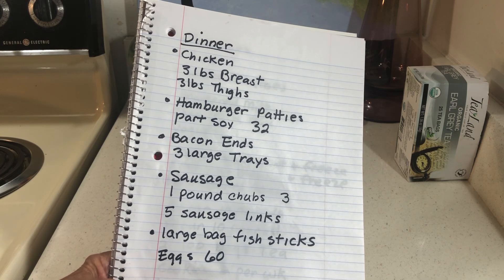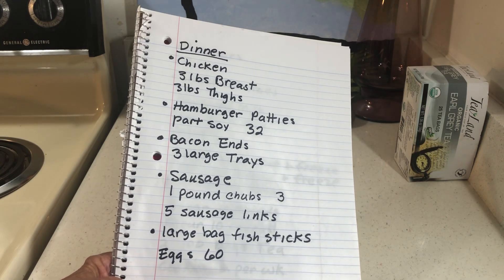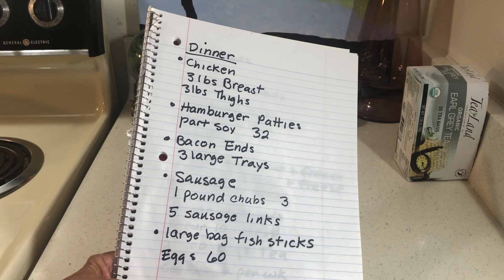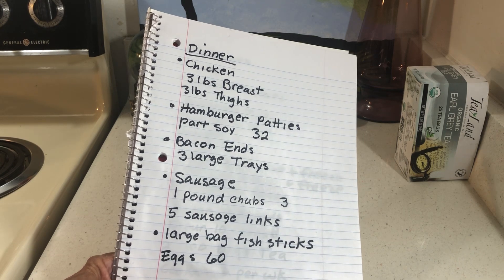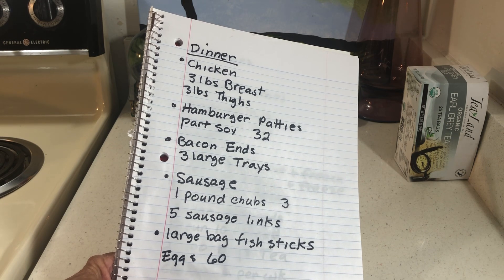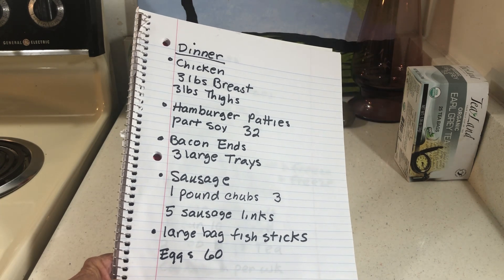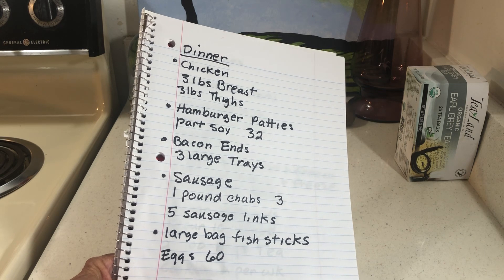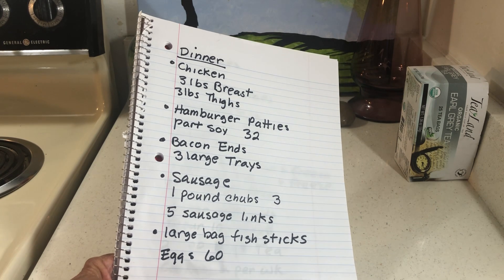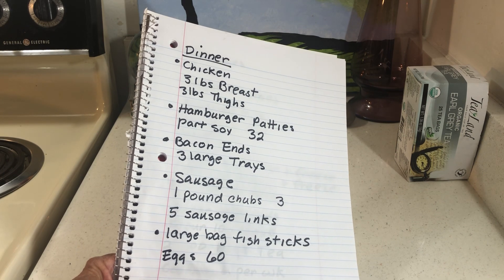I'll buy one or two packages of part-soy hamburger patties. I don't love part-soy, but I don't like running out of hamburger either. They're about 16 patties for ten dollars, so if you buy two packages for twenty dollars you get 32 patties. You can defrost them in the microwave at Walmart in about two minutes.